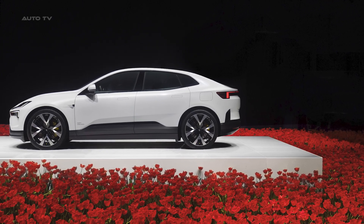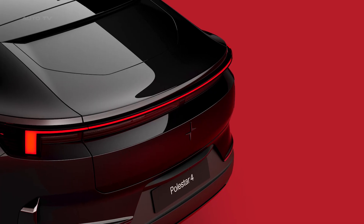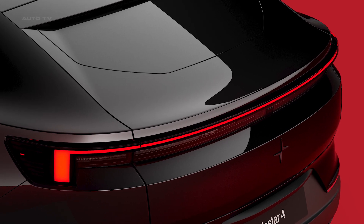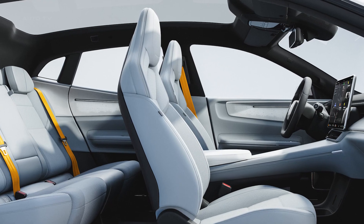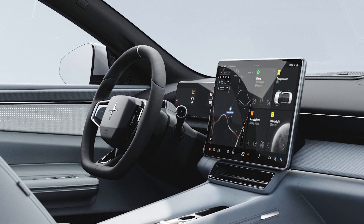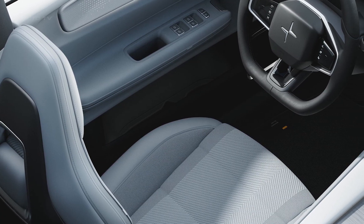Built on Geely Holdings' premium sustainable experience architecture, Polestar 4 is a D-segment SUV coupe with a large body. The spacious interior, especially in the rear, creates an intimate environment with reclining seats and customizable ambient lighting inspired by the solar system. The standard full-length glass roof can be upgraded with electrochromic functionality, allowing for opacity adjustments.